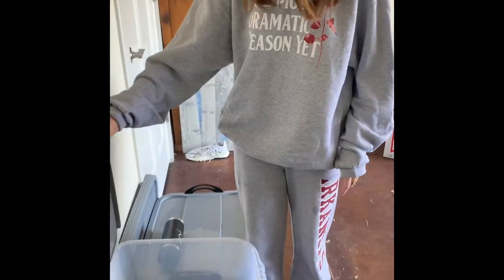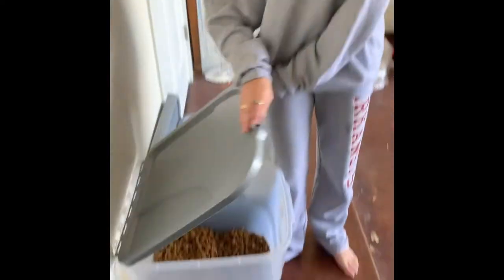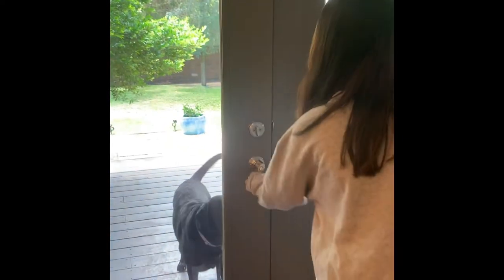After my classes I make sure to eat a good lunch. Then I make sure to feed my dogs. After my dogs are fed I like to take them on a walk.